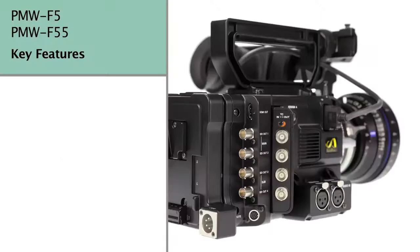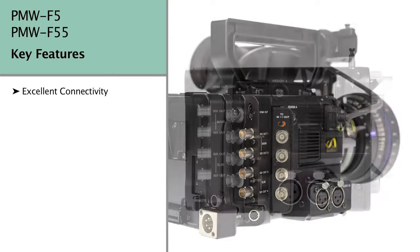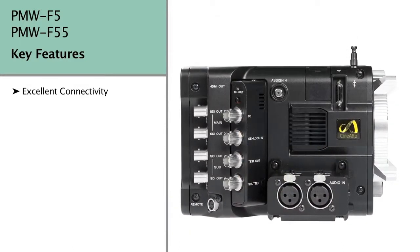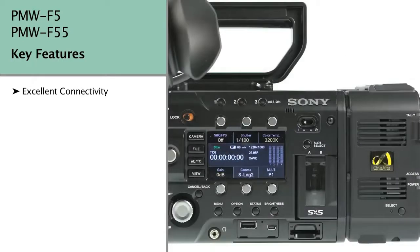There's all the connectivity you could wish for. An array of BNC connectors at the rear for timecode, SDI, Genlock, and shutter pulse, with a direct HDMI output too. Audio XLR inputs sit on the right of the unit, set low on the camera body. And USB, headphone, and card slots are positioned on the left flank.